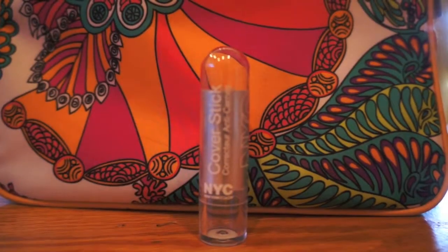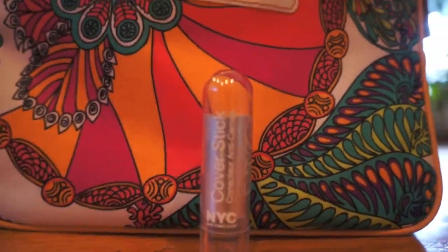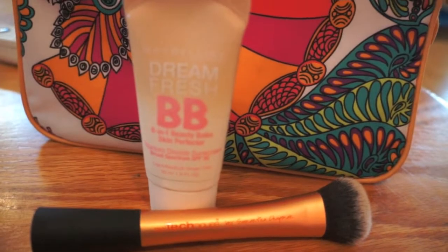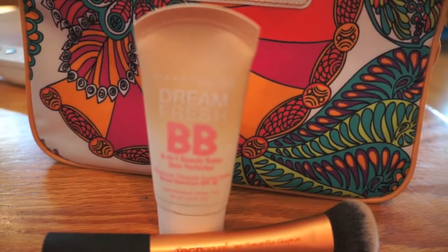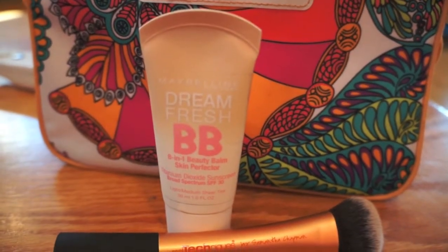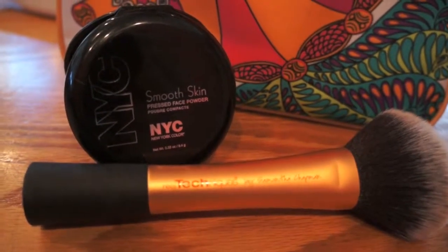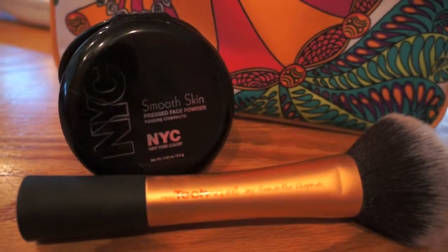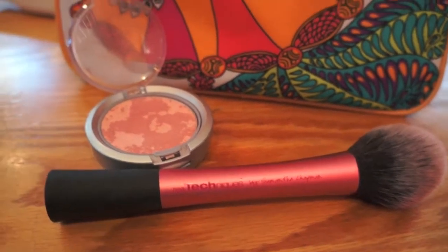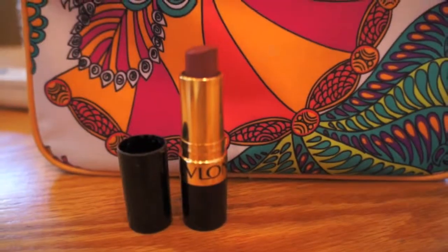I use my NYC cover stick in light to cover up some blemishes and for my under eyes. For my foundation I like to use the Real Techniques Expert Face Brush along with my Maybelline Dream Fresh BB Cream in the shade light to medium. Then I use my Real Techniques powder brush with my NYC Smooth Skin Face Powder in translucent, and my Real Techniques blush brush with my blush in Rosy Glow.